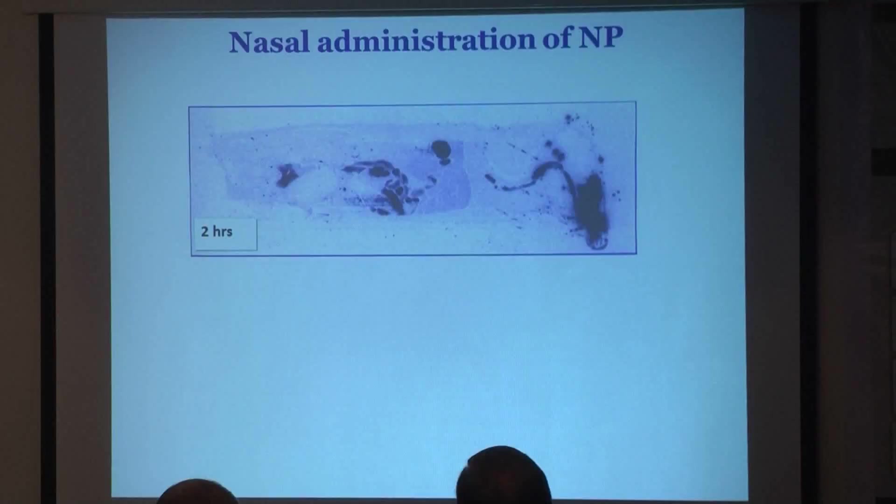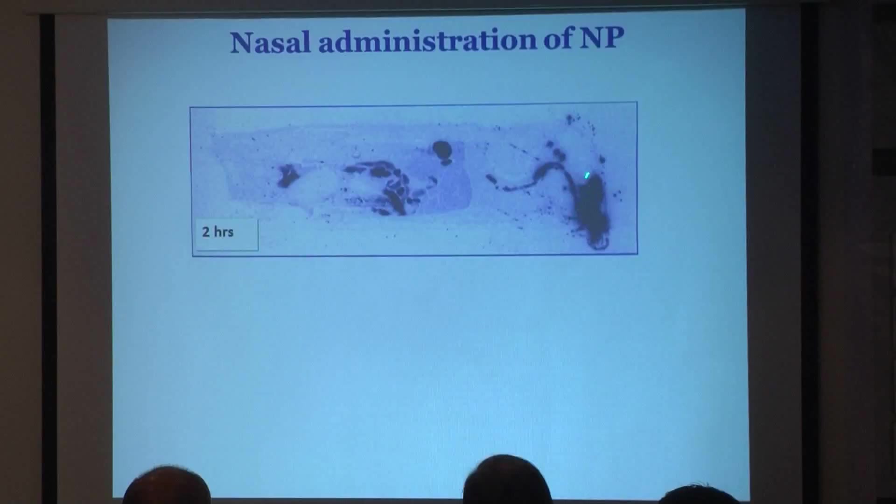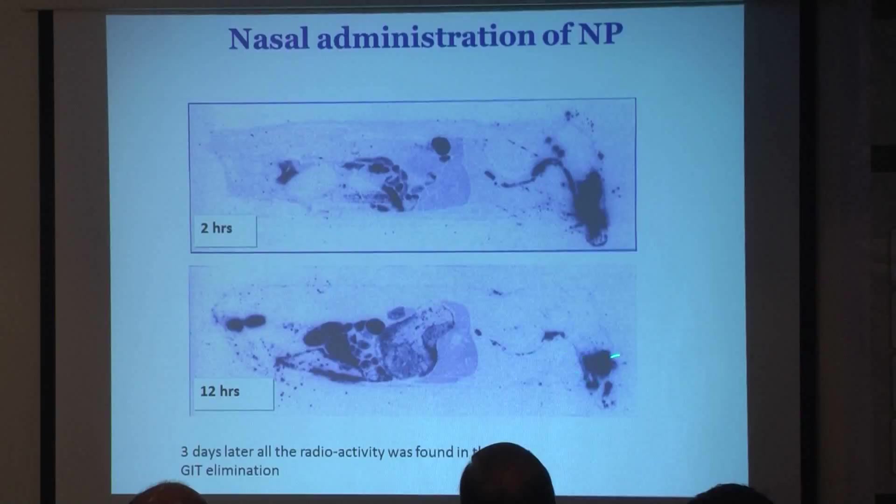We wanted to do a more quantitative analysis, so we labeled the nanoparticles with a C-14 ligand. After two hours, there are still lots of nanoparticles in the nose; they go to the esophagus, to the stomach, and we found some already in the intestine. There is nothing in the brain — that was one question. After 12 hours, we observe that the amount of nanoparticles in the nose is lowered and most of the particles are already in the feces.